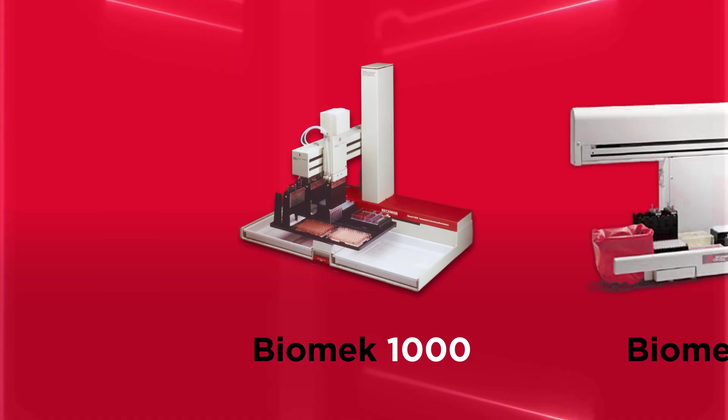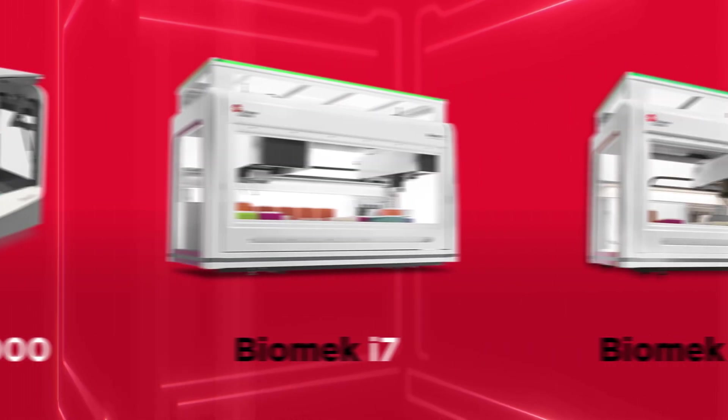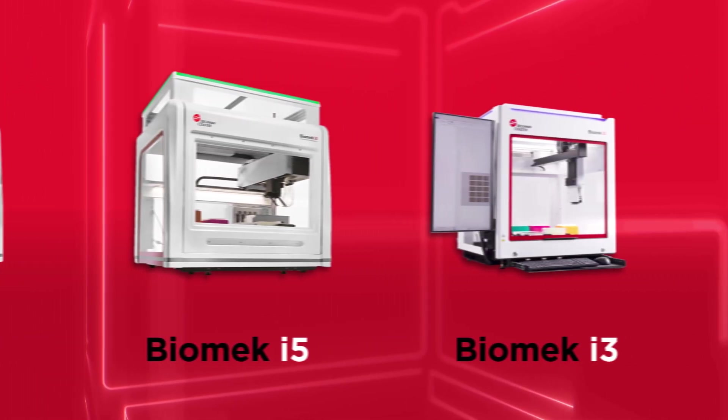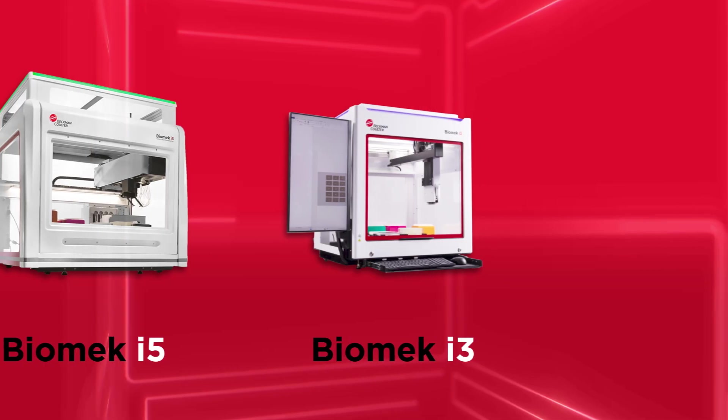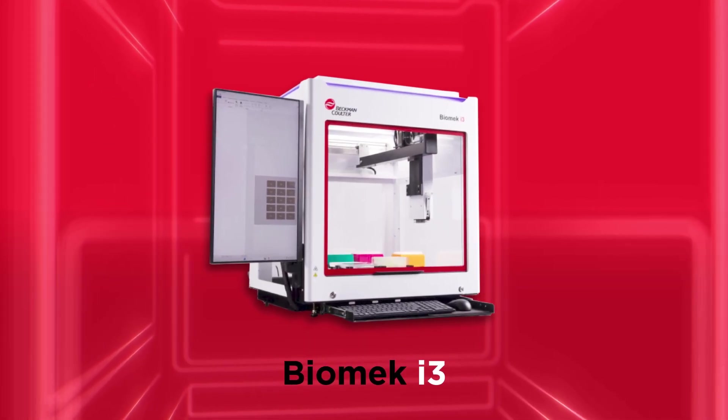Today, we're incredibly excited to introduce the newest member of the Biomek i-Series family — an evolution built on decades of trusted innovation. From the original Biomek 1000 launched in 1986 to our most advanced platforms, this latest system is designed to tackle some of the most common challenges faced in the lab, redefining accessibility, ease of use, and seamless integration in automated liquid handling.